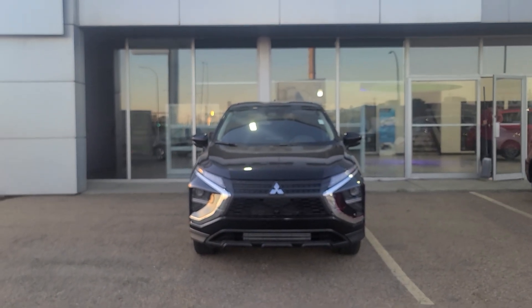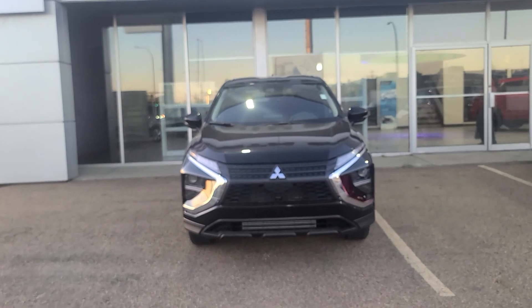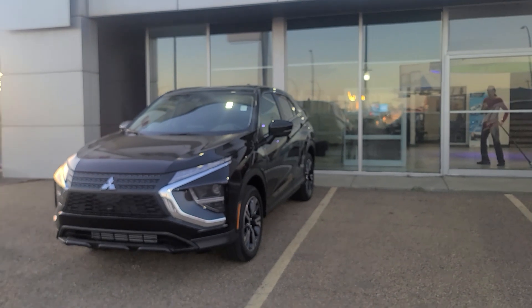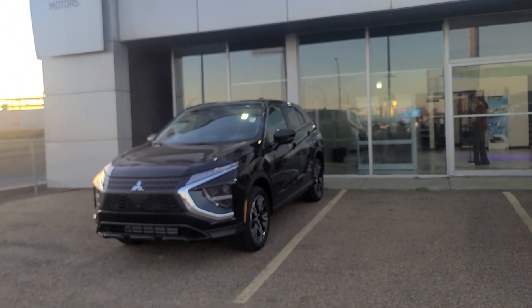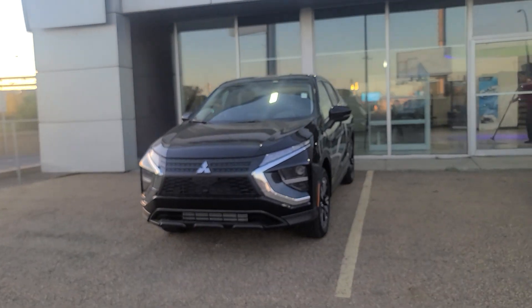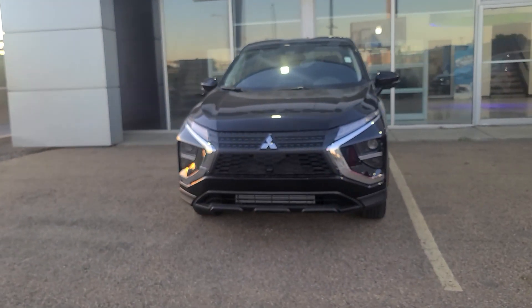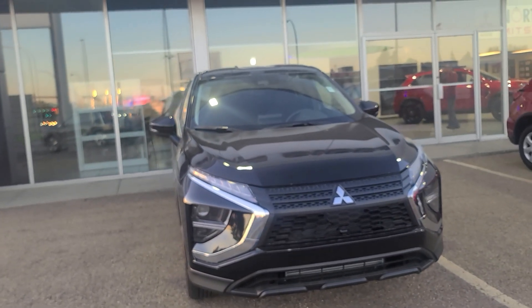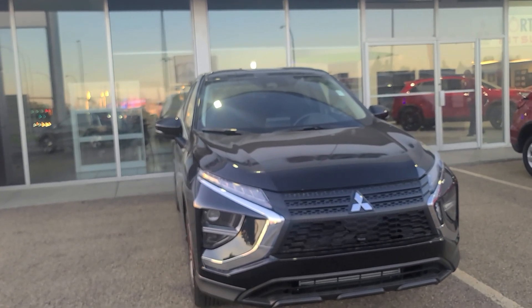Today I have a quick walk-around video for you all on our stunning 2023 Mitsubishi Eclipse Cross ES. This one just came out — brand new model line for the year, so we're very excited to have this one here. It is our ES, our base model, and it does come with a lot of amazing features, including our super all-wheel control system. It's our sports utility vehicle with a lot of awesome features.